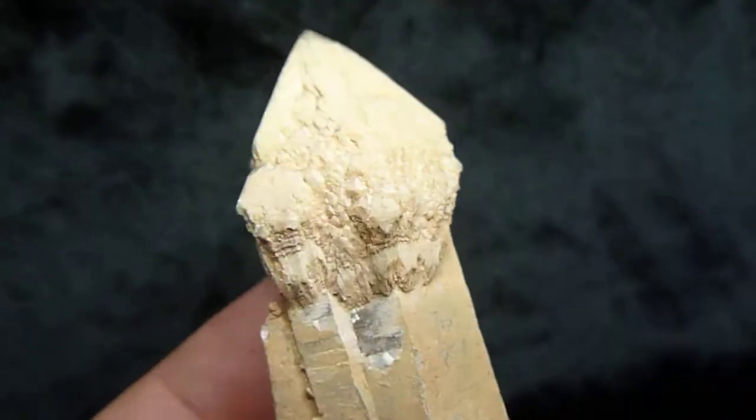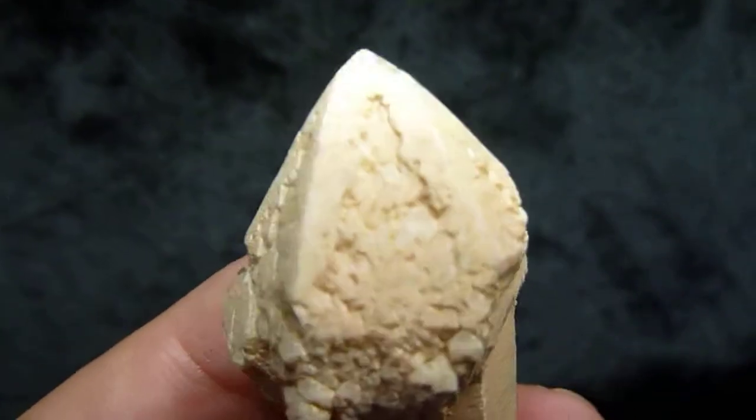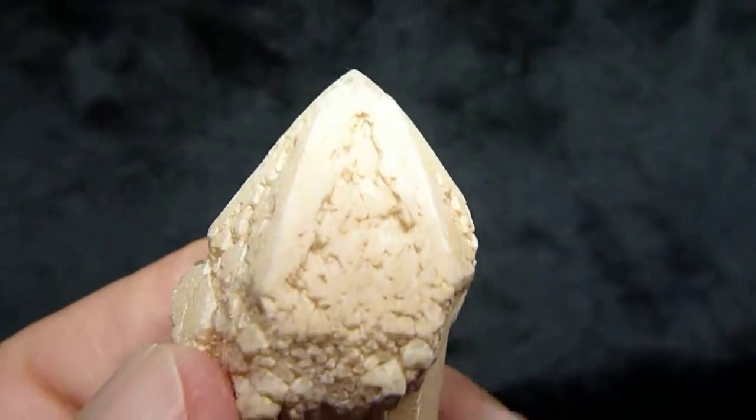This scepter is super fun, look how it grew. I think this inclusion is tremolite amphibole — it interfered with the growth of this quartz. You can see this really weird pattern.